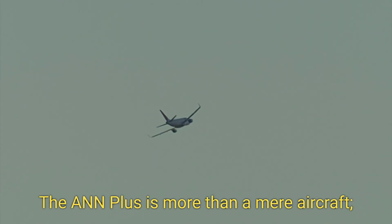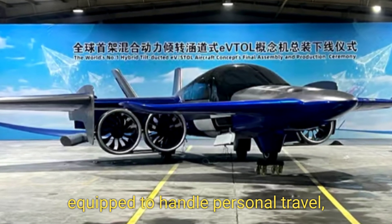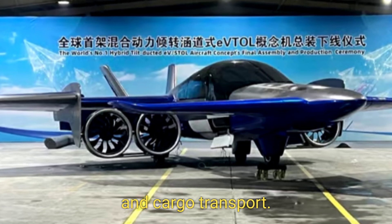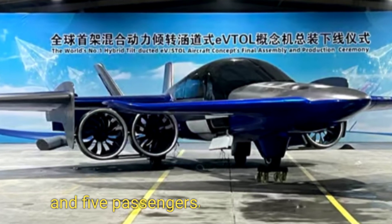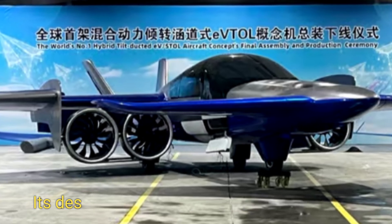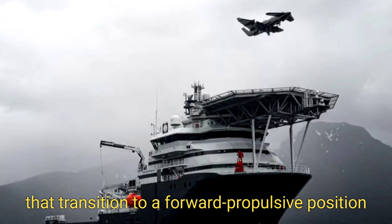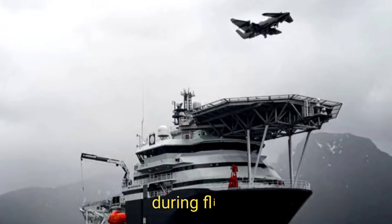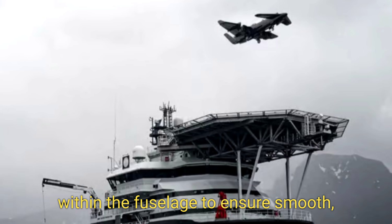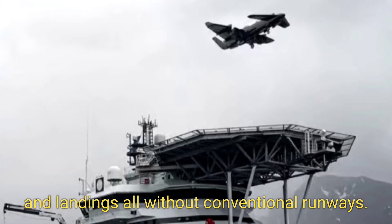The A&N Plus is more than a mere aircraft — it serves as a multi-purpose six-seat vessel equipped to handle personal travel, business commutes, medical emergencies, and cargo transport. With room for a pilot and five passengers, it places a high premium on adaptability. Its design features four wing-mounted tilting ducted fans that transition to a forward propulsive position during flight, and an additional four fixed ducted fans within the fuselage to ensure smooth, powerful takeoffs and landings without conventional runways.